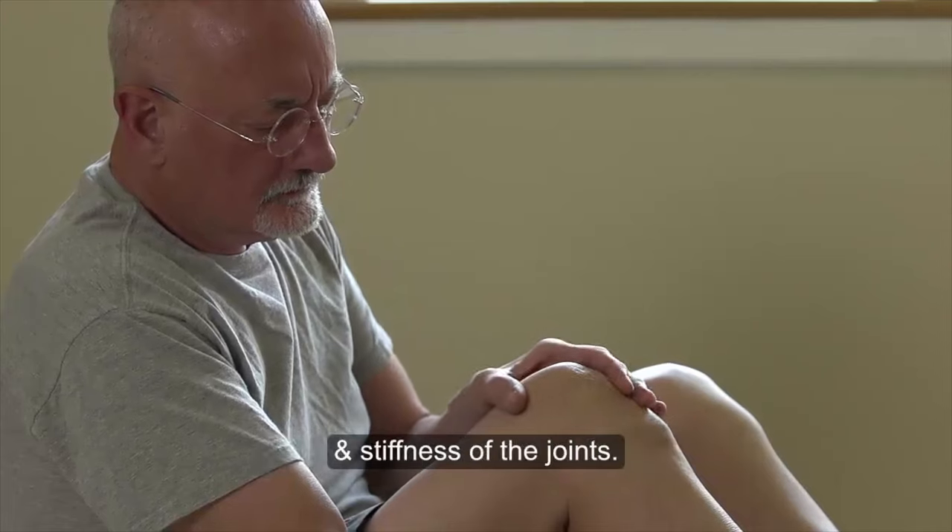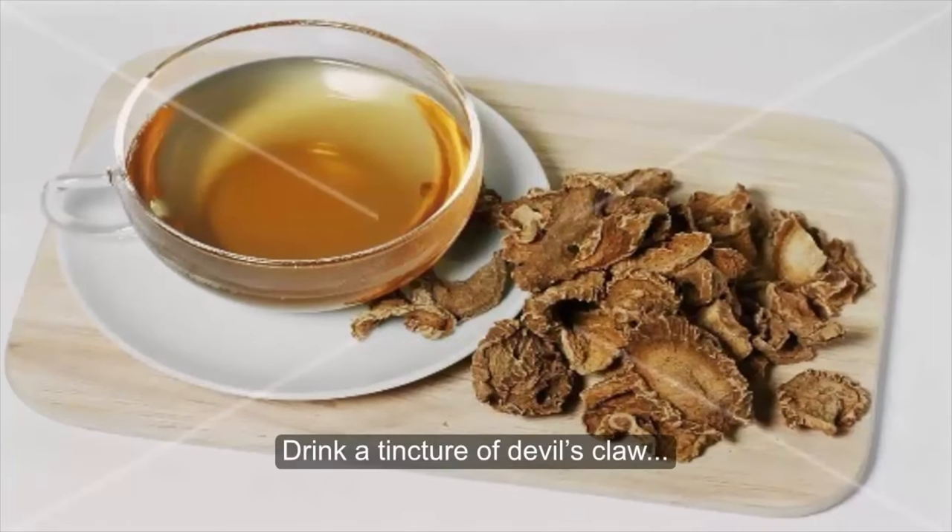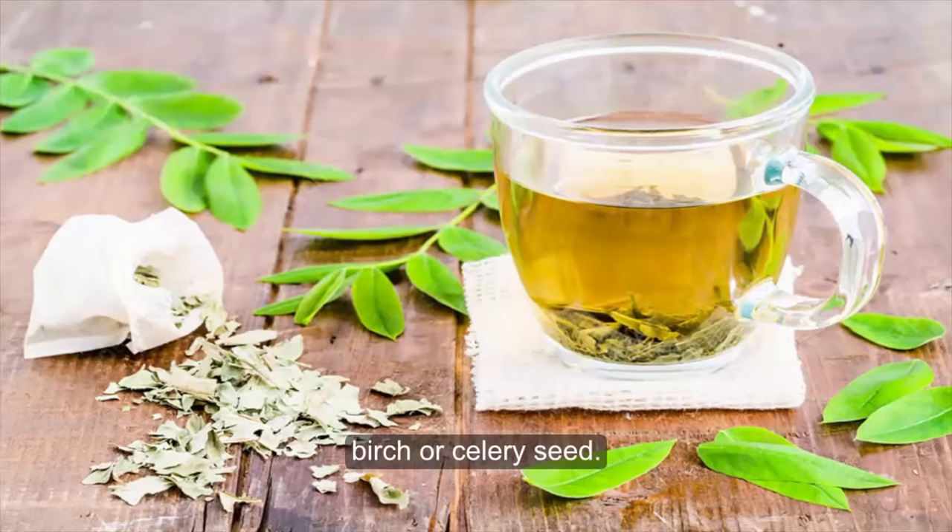Arthritis is a painful inflammation and stiffness of the joints. Drink a tincture of devil's claw, juniper, birch or celery seed.